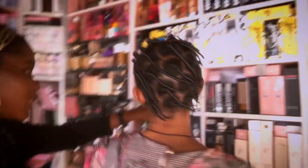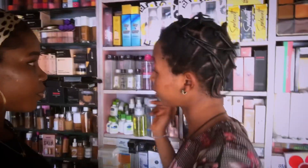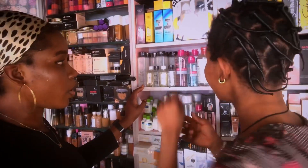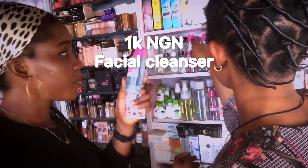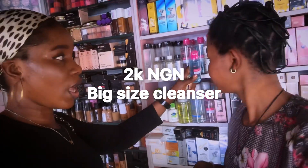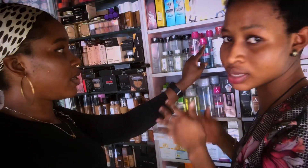What about these things — are they for facial treatments? This is a facial cleanser. You use it to clean your face before you start your makeup. This one is the small size — how much is it? One thousand naira. And the big one is two thousand naira. They also have two colors — rosemary water. Rosemary — how much?